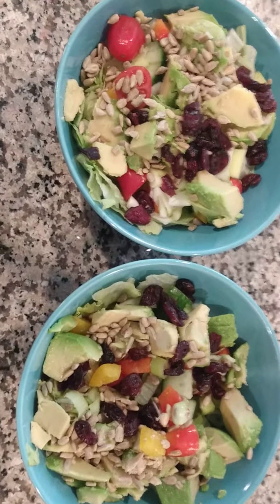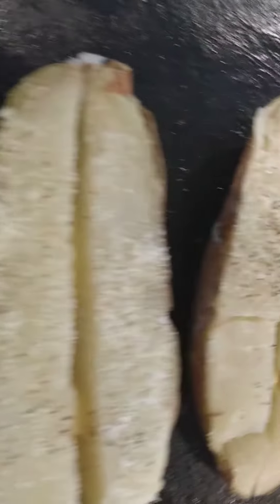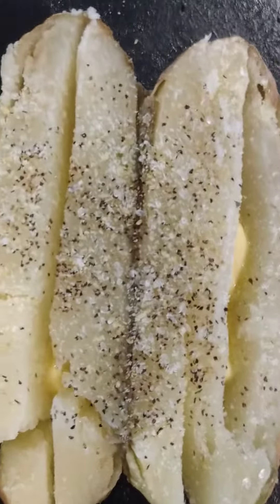I'll just open the potatoes up and I put salt and pepper and some garlic on. Next up, a tiny little bit of butter — a tiny smidge, you don't need much.